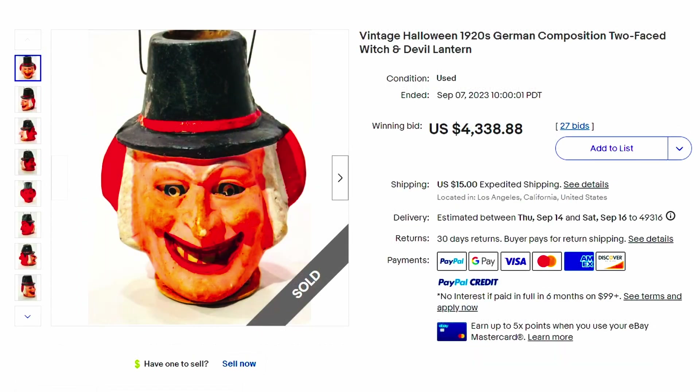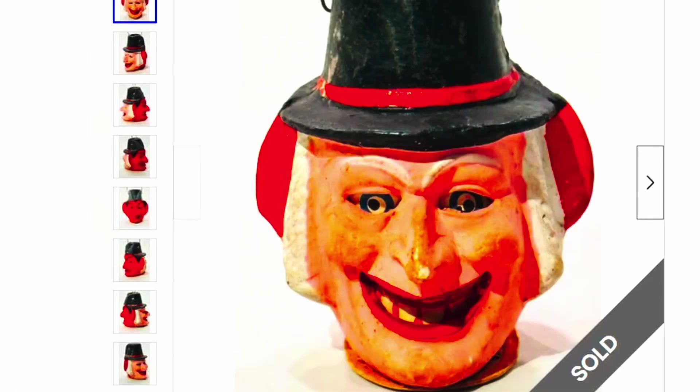Here's a vintage Halloween 1920s German composition two-face witch and devil lantern. I've seen those two-faced things before — keep your eye out, they could be worth a lot of money. This one sold for over $4,338. Can you imagine finding this at your local thrift store and flipping it for that much money? I love vintage and antiques, and eBay has a lot of free listings.